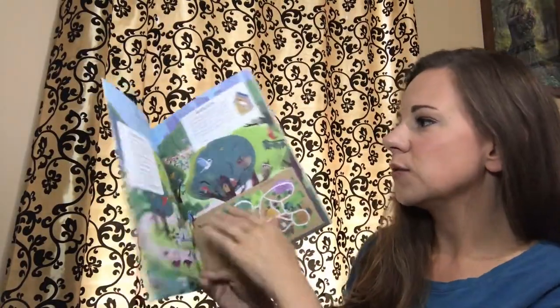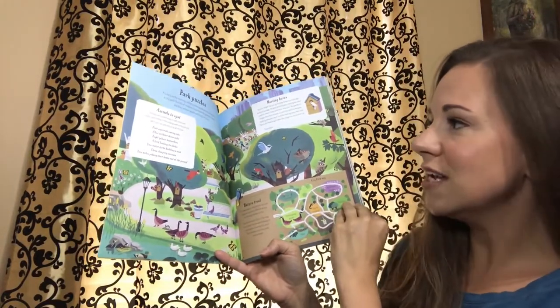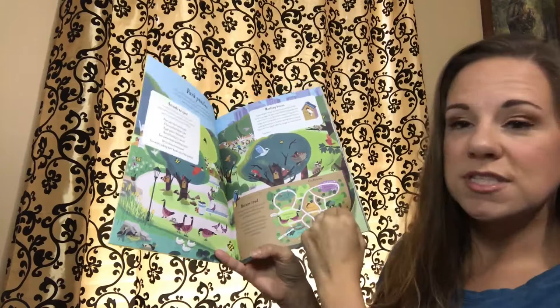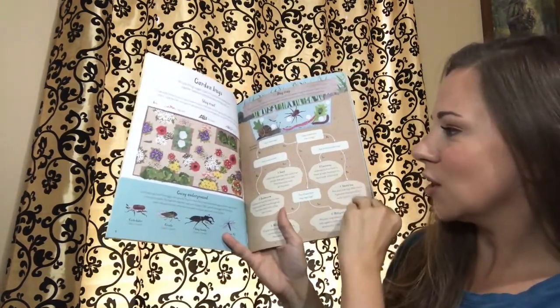Each activity includes different things that they can do to learn about different parts of nature, such as animals that you might find in the park, or maybe some garden bugs if you like to garden.